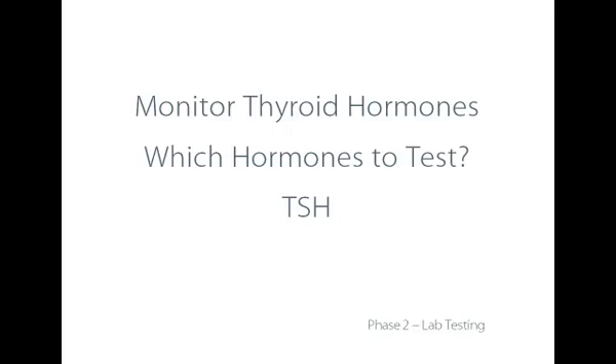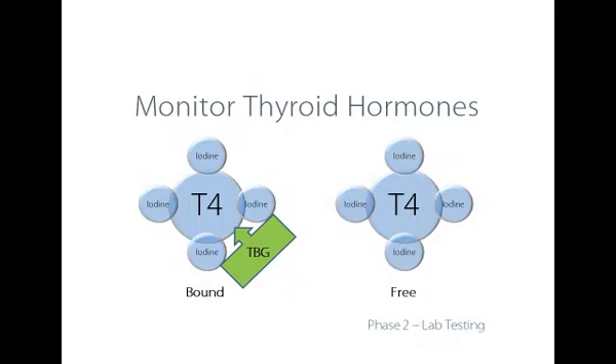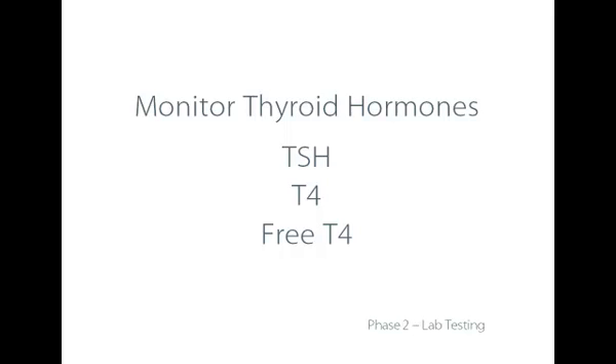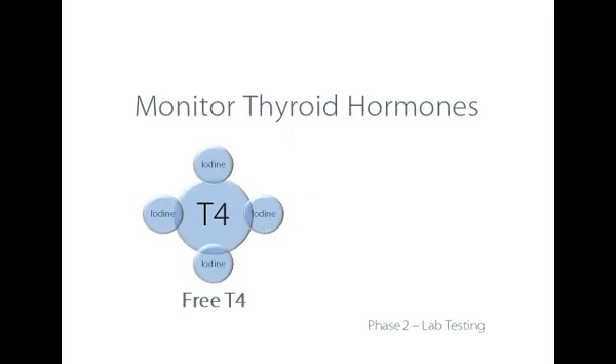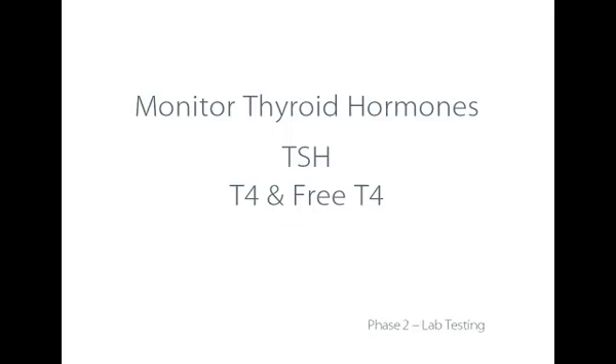We're going to check TSH again to make sure the pituitary is responding to the iodide and iodine. We want to find out how much of the primary hormone T4 is being produced by the thyroid cells. T4, or thyroxine, is the combination of both bound T4 and free T4, so we want to know about not only T4 but also the free T4 specifically — to assess whether there is excess binding. Remember that T4 is not the primary activating thyroid hormone; it must be converted to T3. So we want to know how much free and available T3 we have.